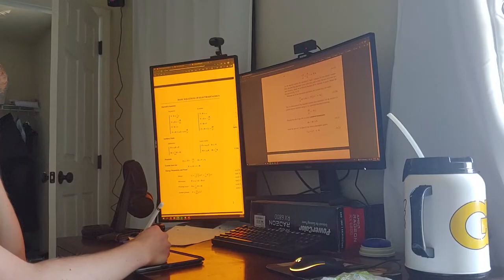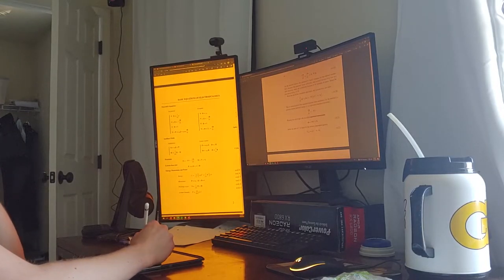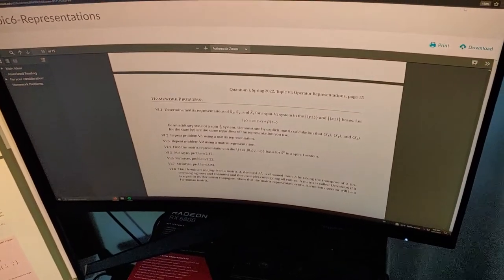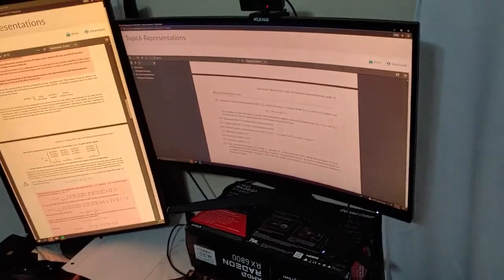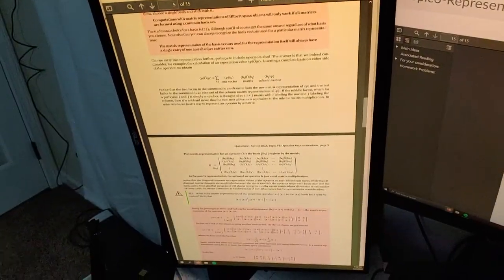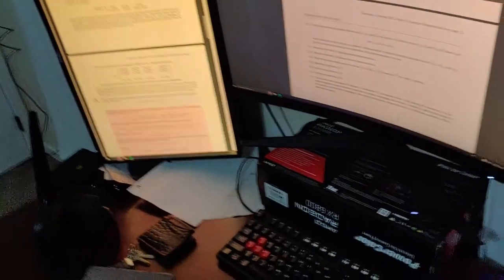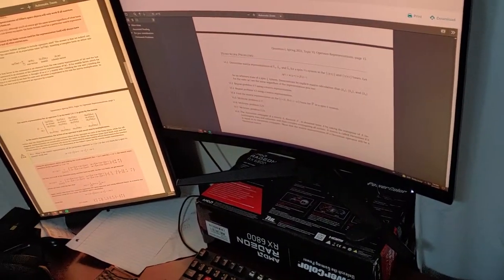I wanted to show where I do all my schoolwork. Most people do their schoolwork in the library, but I actually do all my schoolwork at home. The reason I work here is because I find it just better to have two big huge monitors to work on. Here I can have the actual homework up, and over here these are all the class notes, so I can look at them simultaneously. Basically all my books are electronic now, so while I'm doing homework I can look at the book if I need to.